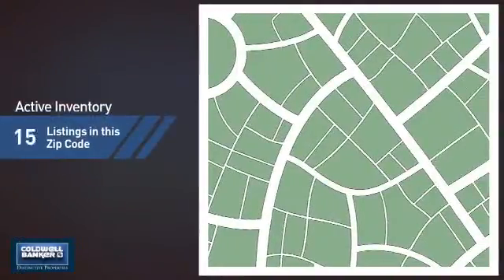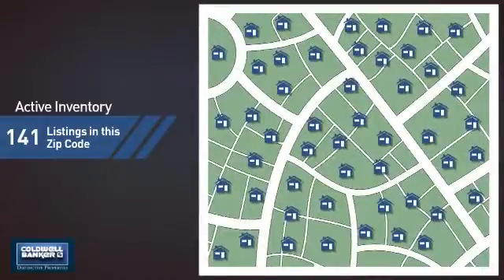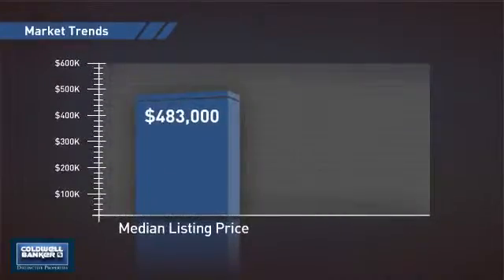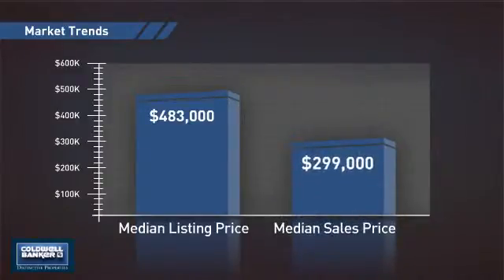Wondering how it stacks up against the competition? There are now just over 140 homes on the market within this zip code, with a median list price of just over $475,000 and a median sale price of just under $300,000.